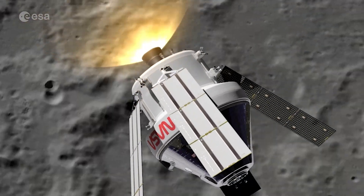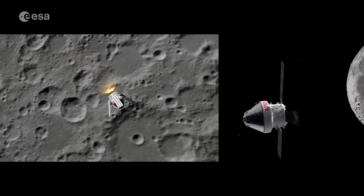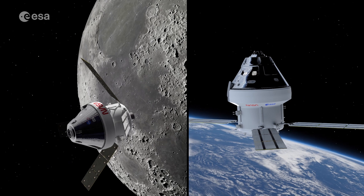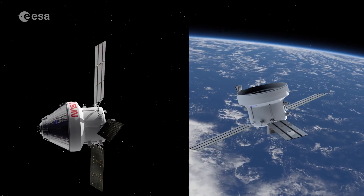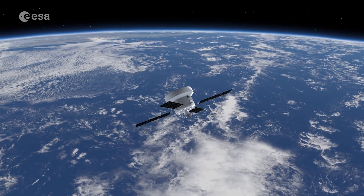After each simulation, the teams at NASA and ESA are debriefed about the simulation scenarios and how they performed. This will ensure that the Artemis 1 launch proceeds as smoothly as possible and that the team is fully prepared for an important part of space history.